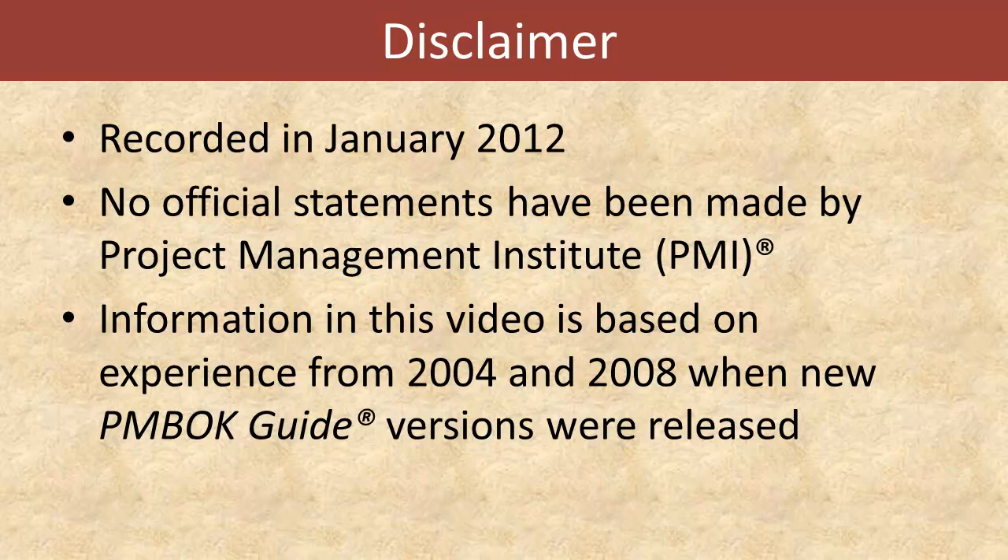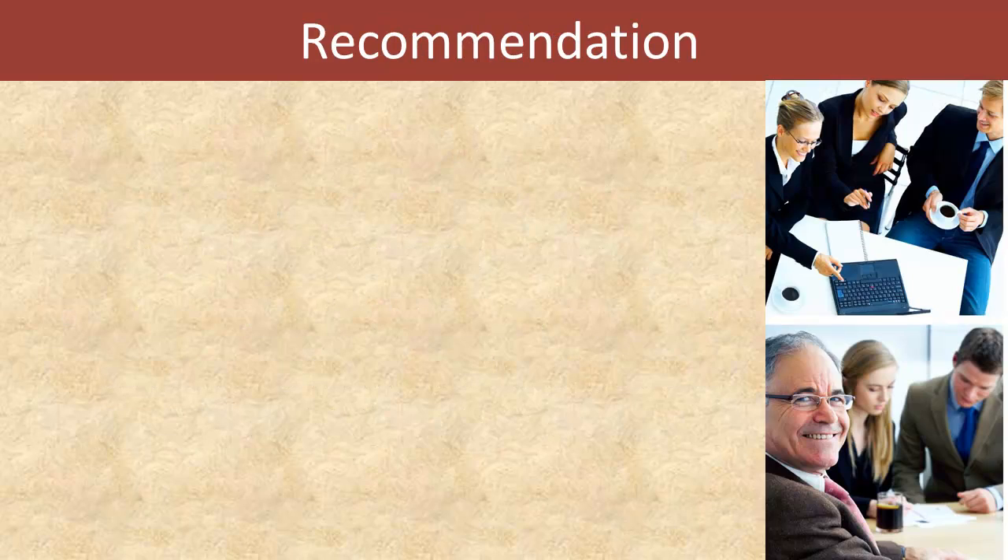This video was recorded in January of 2012, and as I'm recording this, PMI, the Project Management Institute, has not made any official statements in regards to release dates and change dates. So the information you're going to get here is based on my experience from the years 2004 and 2008, when the PMBOK Guide versions at that time were released, and how this now translates into the 2012 release of the PMBOK Guide 5th edition.